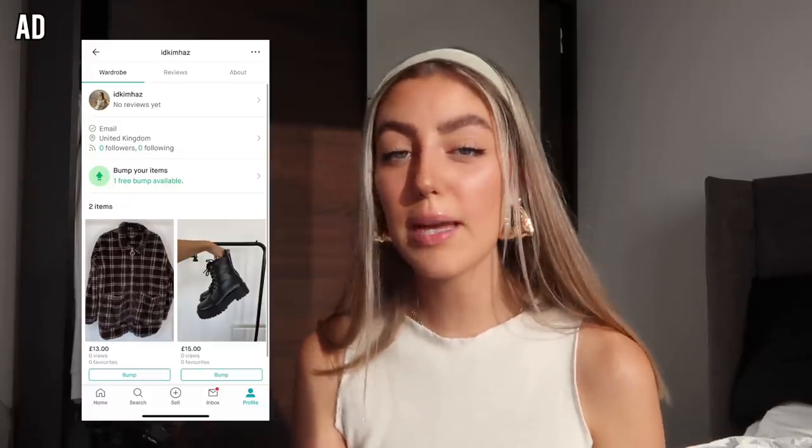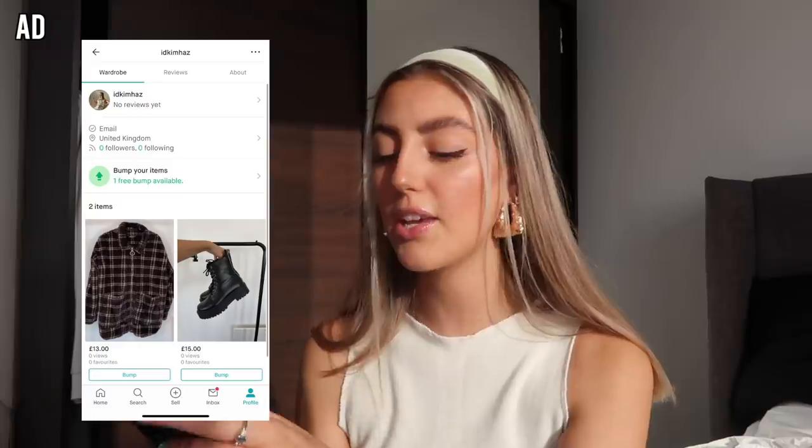If you guys haven't heard of Vinted, you are massively missing out, because it means you can sell your clothes and keep 100% of the profits. Sometimes on other platforms you get like 30% fees, and what's the point in selling on there? The fact that Vinted doesn't take any money away from me is such a massive encouragement to sell on there. Check the link in the description - I'm going to jump over to the Vinted app and show you how easy it is to upload items. First, download the app, choose your username, do your profile photo, and you have a cute little profile.